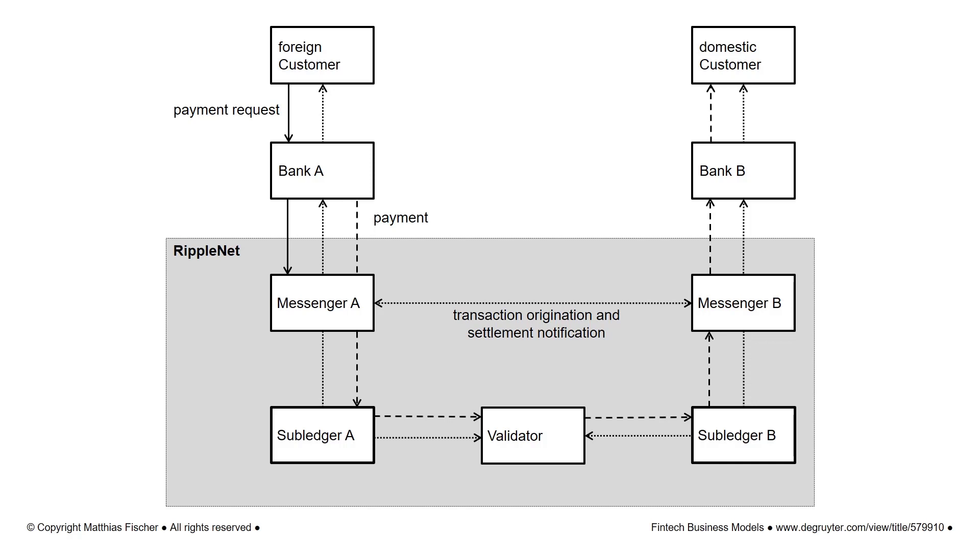RippleNet allows quick currency exchange as well as domestic and international transfers almost free of charge. Banks communicate directly with each other via the RippleNet messenger. Within RippleNet, gateways such as banks and crypto exchanges act as selected validators. The validators reduce the time for transaction validation and thus the transaction duration to a few seconds.